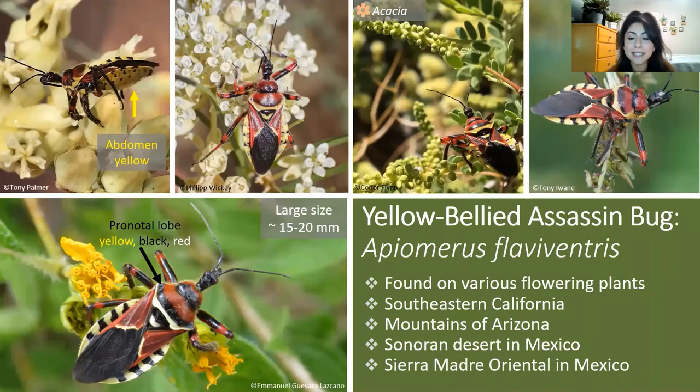Up next is the yellow-bellied assassin bug, Apiomerus flaviventris, which is probably the easiest to recognize because it is the largest of the three species, reaching up to 20 millimeters. This species is very colorful and stands out with its yellow abdomen and colorful stripes on the pronotum going from yellow to black to red. They can be found in mountains of southeastern Arizona, southeastern California, and many parts of Mexico. If you want to find this species, I would recommend looking on acacia plants, where they seem to be found very commonly.